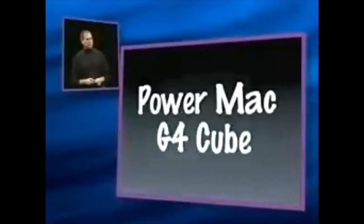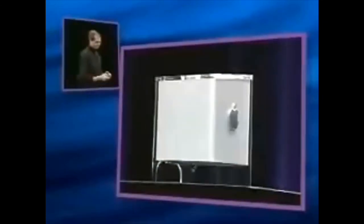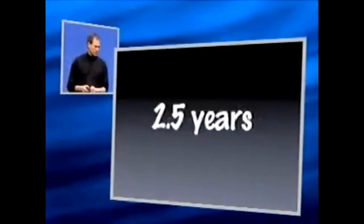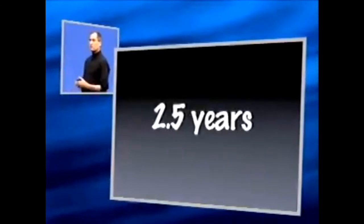Power Mac G4 Cube — we are so proud of this thing. I got back to Apple, along with several other people, two and a half years ago. What we found was a great company that needed a little bit of help and a lot of incredibly talented people. And while I'm on that, I would like all the folks from Apple that have been working on OS X and have been working on our internet stuff to stand up.